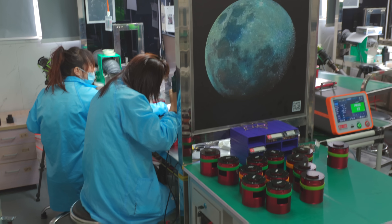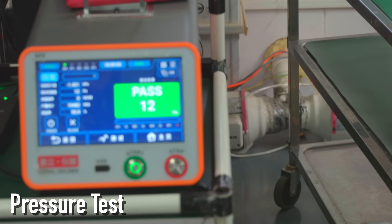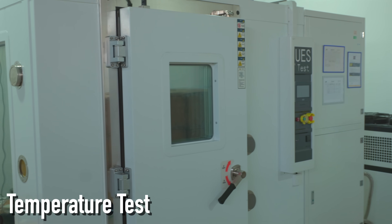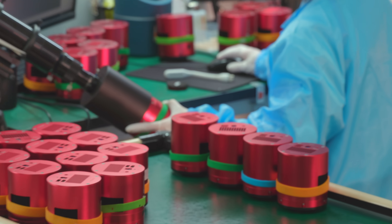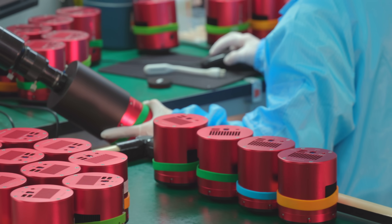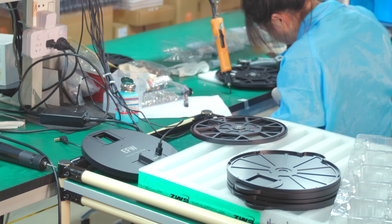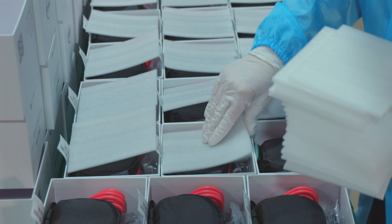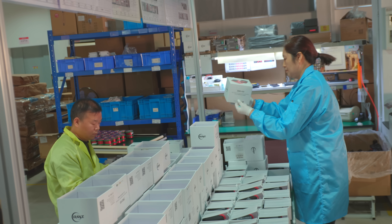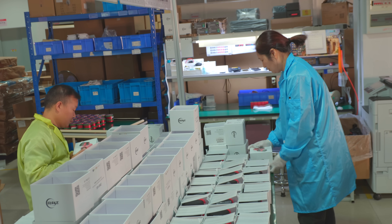Products are then assembled from the various parts. Throughout the assembly process, there are a number of different tests to make sure things are working as they should be, and then a percentage of each product line also gets a more thorough final QC check to make sure there isn't some systematic flaw. After a product is assembled and tested, it goes to packaging before being shipped out to distributors. The factory typically runs normal eight-to-five business hours because they don't have a night shift.